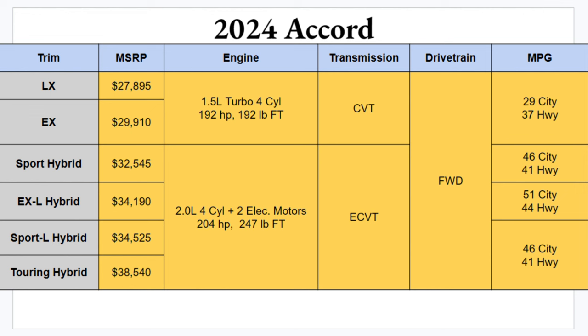Both powertrains are paired with either a CVT or an eCVT, and front-wheel drive is standard on all Accord trims. It's disappointing that all-wheel drive isn't even an option in the lineup — at these prices, I feel like it should be standard. MPG varies across trims; the best is the EX-L Hybrid at 51 city and 44 highway. The gas trims aren't bad either at 29 city and 37 highway.